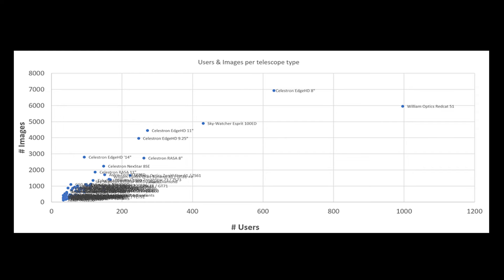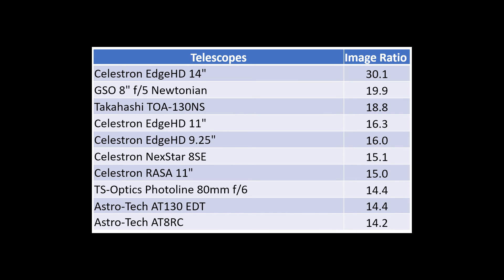Looking at the image ratio table, the Celestron EdgeHD 14-inch stands out as the most popular telescope based on average image ratio. On average, the 93 users of this telescope shared an impressive 30 pictures online. In second place is the GSO 8-inch f/5 Newtonian telescope, with an average of almost 20 pictures per user. Third place goes to the Takahashi 130 apochromatic refractor — I identified 47 users who shared an average of 18.8 pictures using that telescope online.